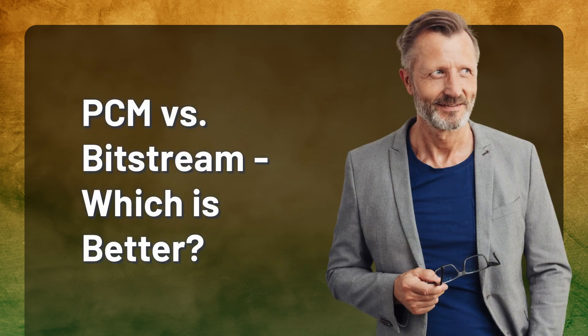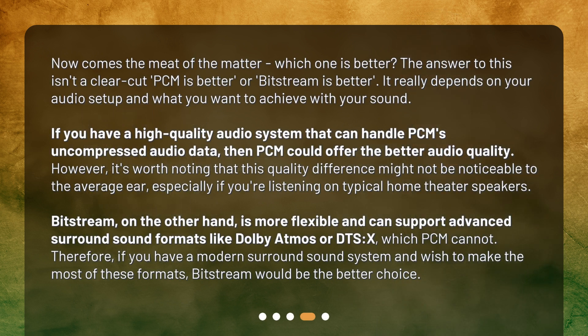PCM versus Bitstream — which is better? The answer isn't a clear-cut one. It really depends on your audio setup and what you want to achieve with your sound. If you have a high-quality audio system that can handle PCM's uncompressed audio data, then PCM could offer better audio quality. However, this quality difference might not be noticeable to the average ear, especially on typical home theater speakers. Bitstream, on the other hand, is more flexible and can support advanced surround sound formats like Dolby Atmos or DTS-X, which PCM cannot. Therefore, if you have a modern surround sound system and wish to make the most of these formats, Bitstream would be the better choice.